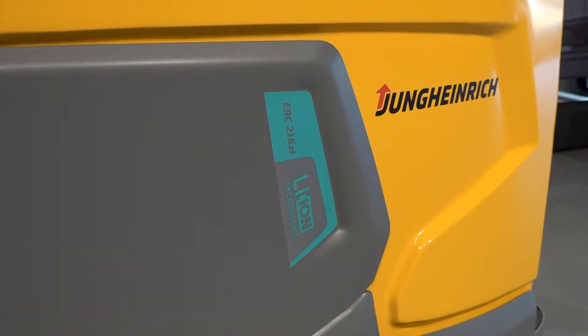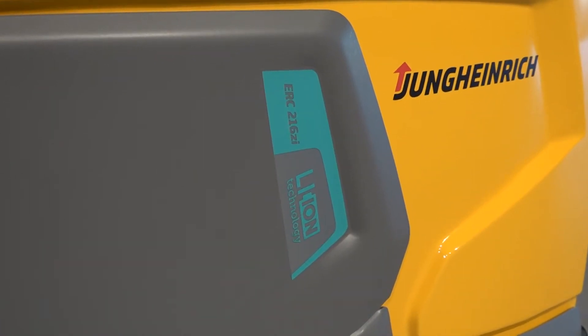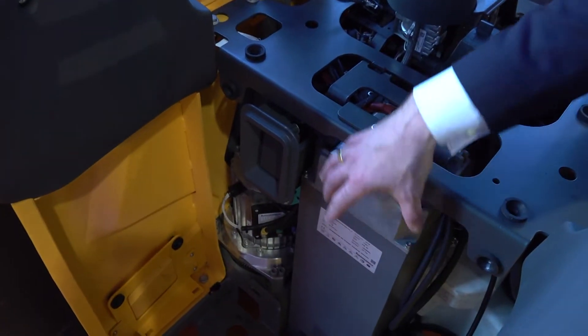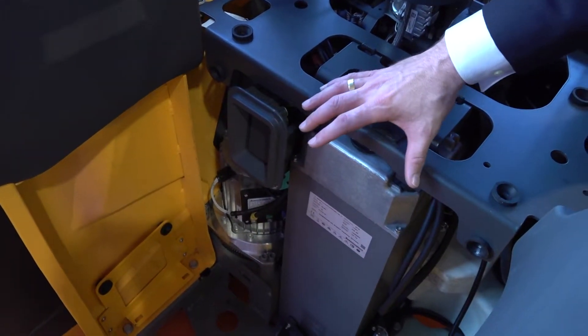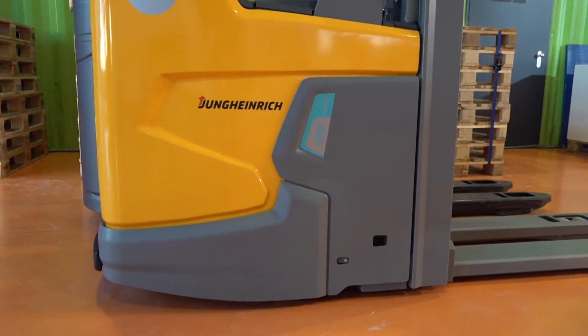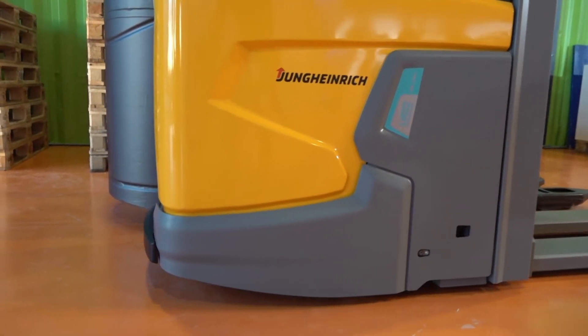With the lithium-ion battery, we had the possibility to integrate the battery — you don't have to change it anymore. It's positioned as a tower battery in the middle of the truck. So for our designers, it gave new possibilities to build all the features around the tower battery, and this leads to a very, very short L2 dimension.